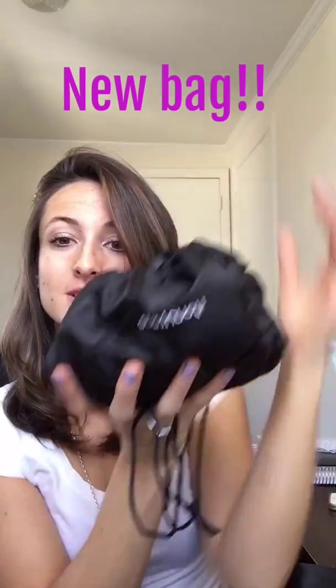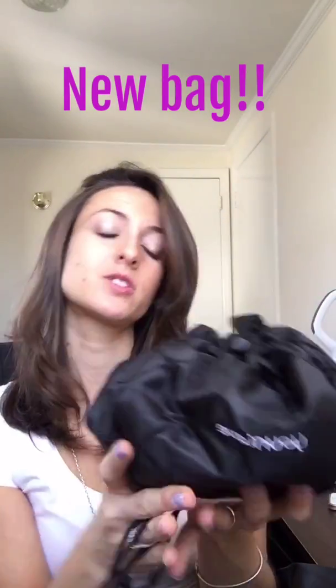I'm going to go through everything inside and show you how this works. It's just a drawstring — check this out — and then it opens up like this and literally lays out completely flat. I'll show you the bag at the end and go through everything that comes in this great collection.